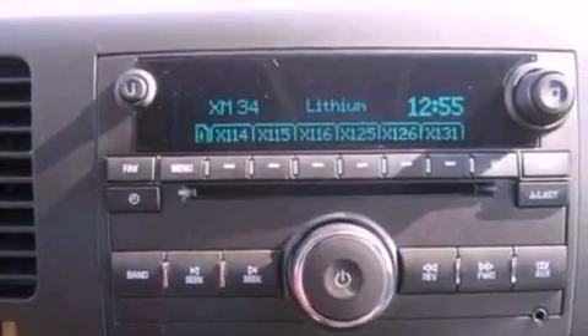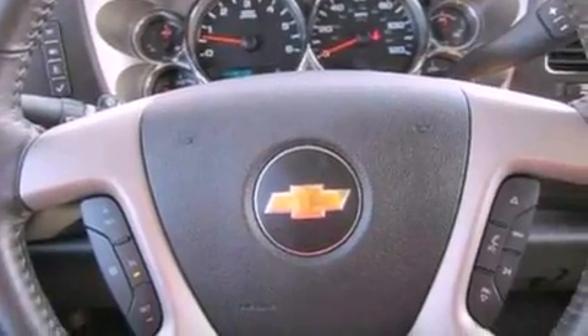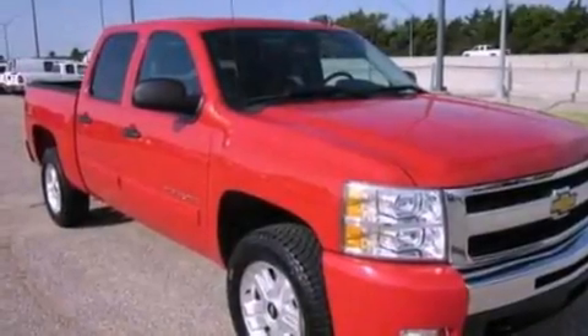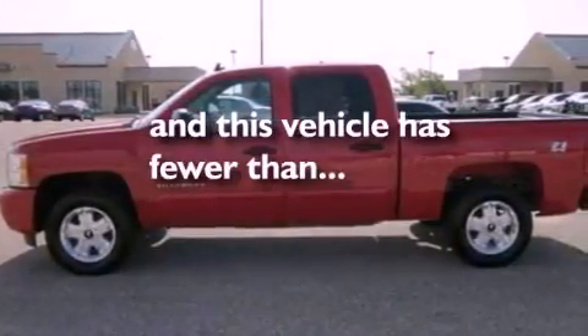The following features are also included: air conditioning, cruise control, heated side view mirrors, a 6-speaker audio system, a leather-wrapped steering wheel, a suspension package, a bed liner, dusk-sensing headlights, a keyless entry system, and this vehicle has less than 22,000 miles.